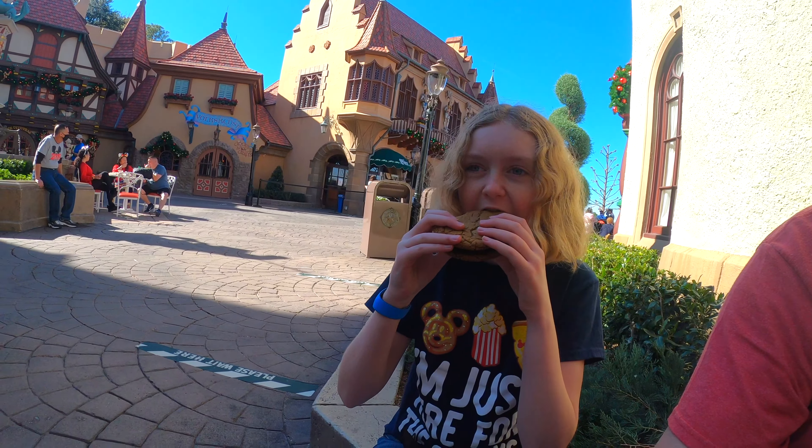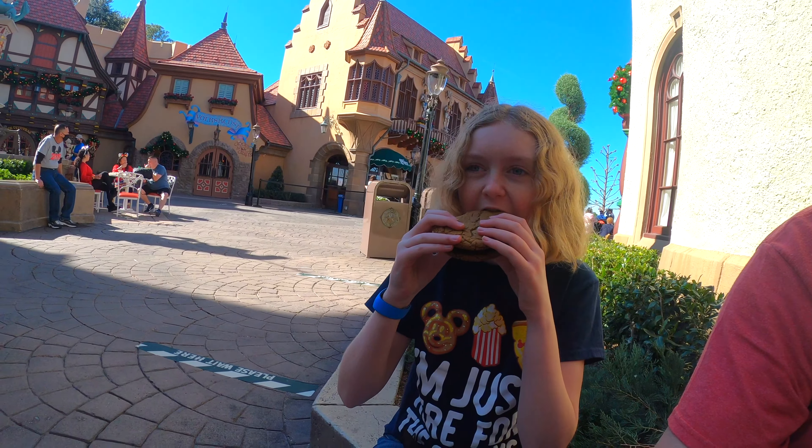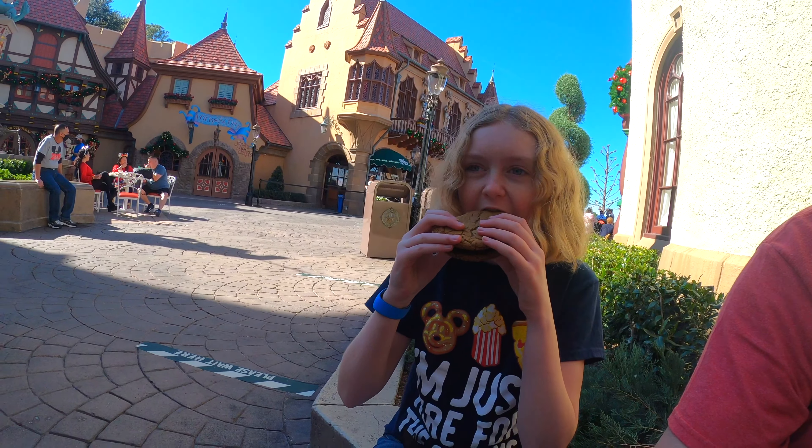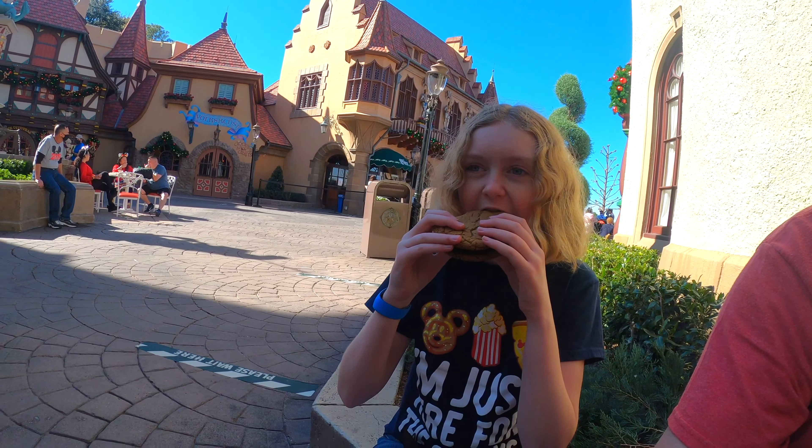Look at this — gingerbread, caramel, buttercream, and cookie. Look at the caramel. You want the first bite? Mine! Big bite. There's caramel in the whole thing. Mmm. I like this one better than the butter bar. Yeah? That is good. There's caramel in the whole thing. Give me the butter.